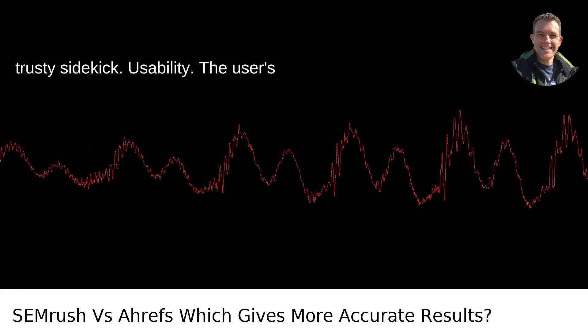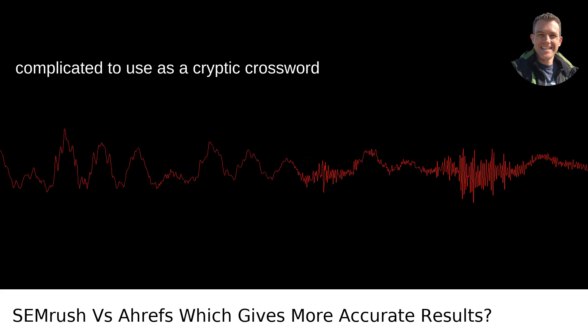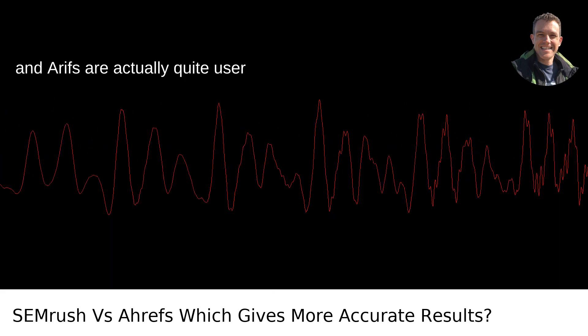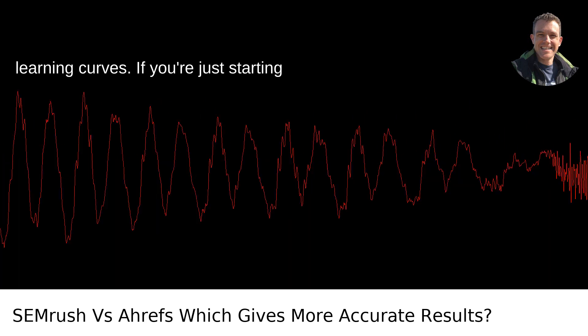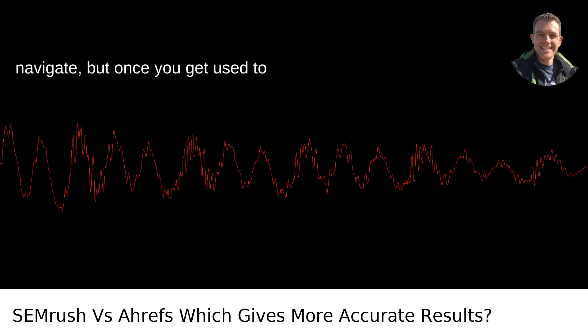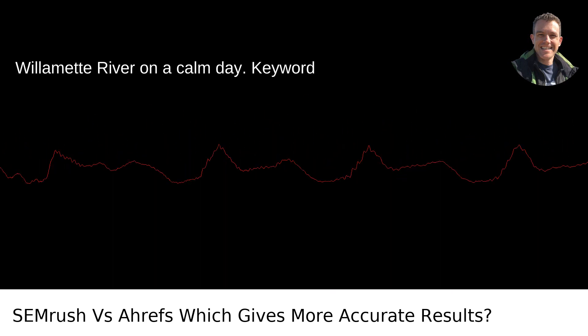Usability is the user's experience. An accurate tool that's as complicated to use as a cryptic crossword isn't going to help anyone. Both SEMrush and Ahrefs are actually quite user-friendly, although they come with steep learning curves. If you're just starting out, you may find Ahrefs a tad easier to navigate, but once you get used to SEMrush's interface, it's as smooth as the Willamette River on a calm day.